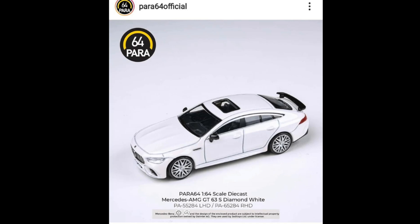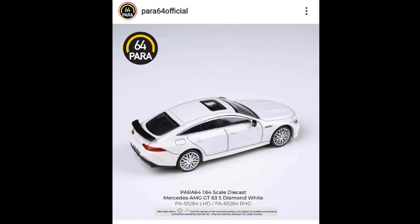Then they've got the white version of this one — the Diamond White colorway. All cars are available in left-hand and right-hand drive.